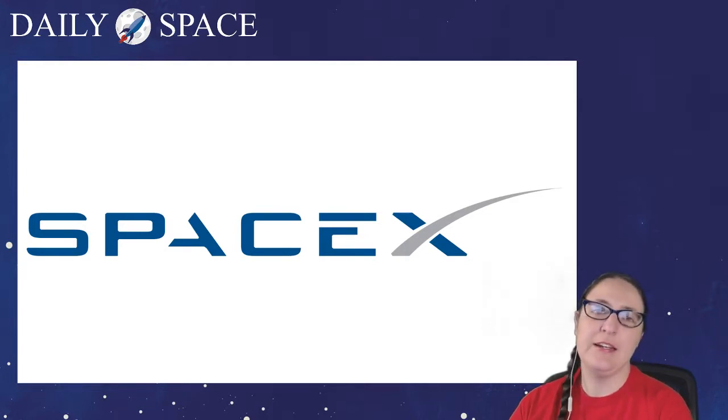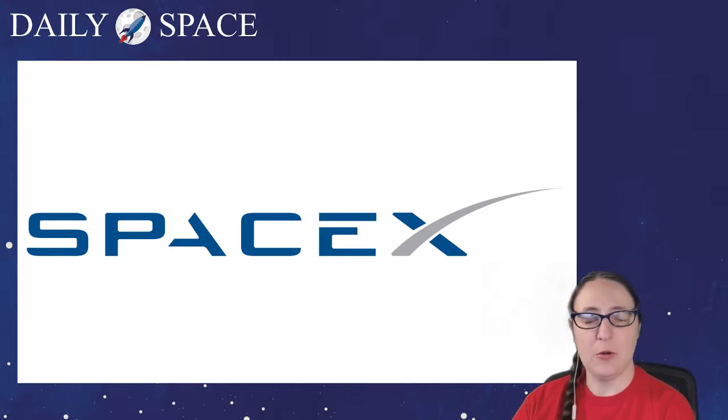This is a Falcon 9. The core has been launched before — its previous missions were Telestar 19 and Iridium 8. There will be a drone ship landing of the core, and they intend to use it again. The drone ship is 'Of Course I Still Love You,' and it's already in place. They've already done the static fire with the payload mounted. And this is also the first reuse of a fairing, which is pretty exciting.